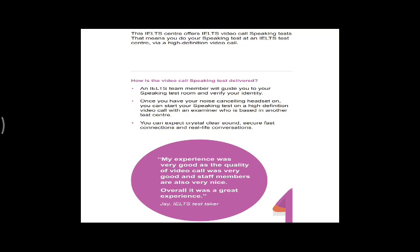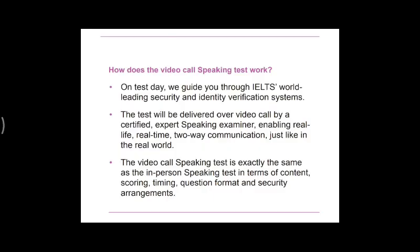After your noise-cancellation mic is checked, you can conduct the video speaking test. You can expect crystal-clear sound and a secure, fast internet connection. Your internet connection must be fast and the sound must be crystal clear for this real-life conversation — the speaking test.